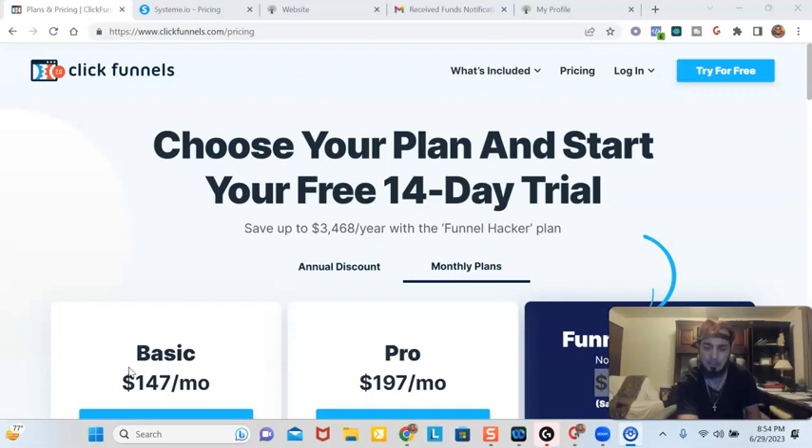Now, the results aren't typical and the average affiliate from this funnel builder tool earns anywhere from $300 to $47. And you'll only be able to earn off your funnel builder if you put in the work and if you actually put in the time to learn marketing skills.